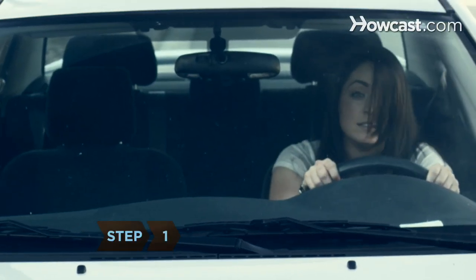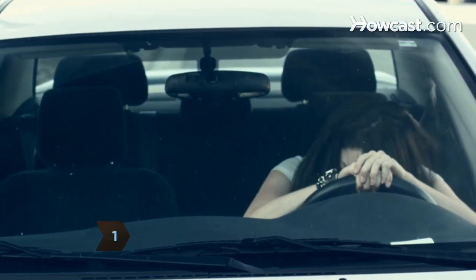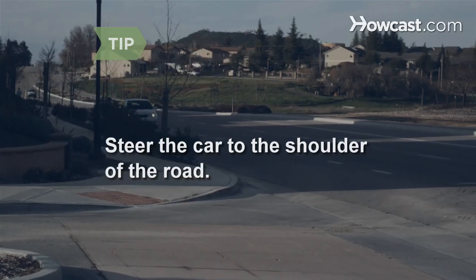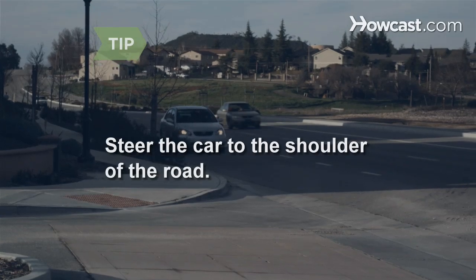Step 1: Do not panic. Panic will only distort your judgment and increase your chances of causing an accident. Steer the car to the shoulder of the road — you do not want to stop in the middle of traffic.